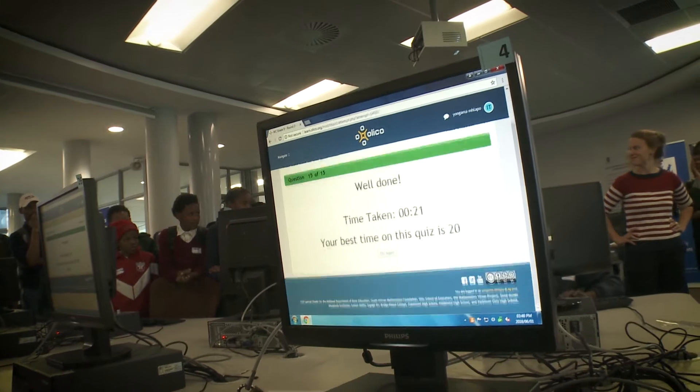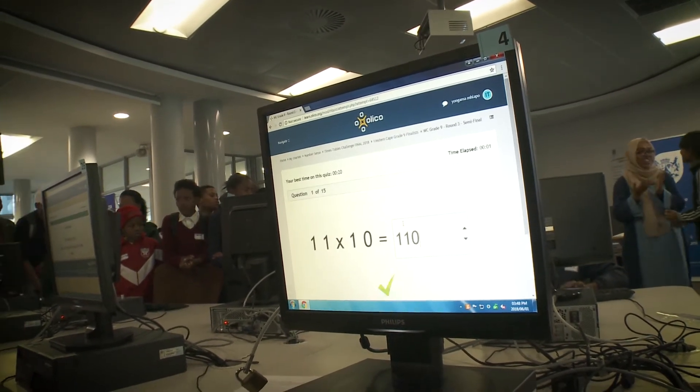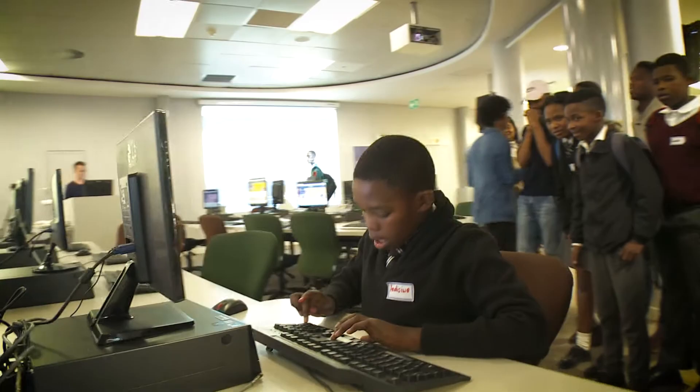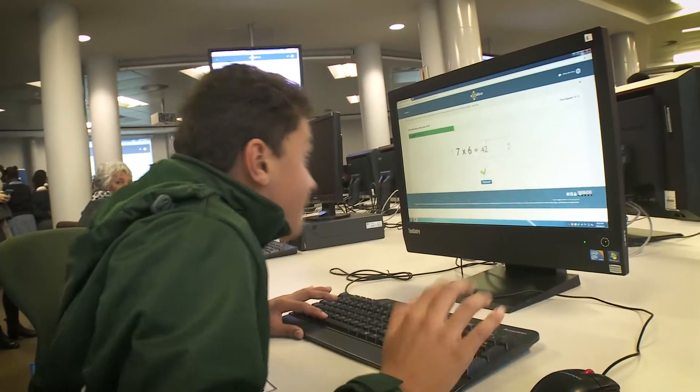They all get three attempts at the best time, and then we go from 20 to 10 learners, then to three learners. Then in the final we select the first, second and third prize from the three learners.